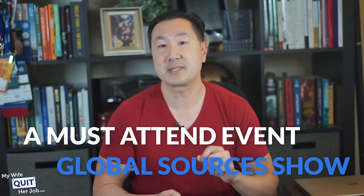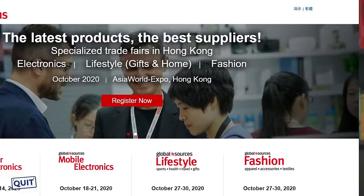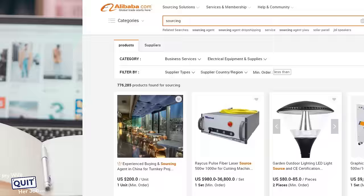Now, while the Global Sources Show is not as large as the Canton Fair, there are a few key differences that make the Global Sources a must-attend event. First off, while there is some overlap with the Canton Fair in terms of suppliers, many of the vendors that attend the Global Sources Trade Show are unique. Because Global Sources is also a search engine for Chinese vendors like Alibaba, they also have a gigantic searchable database of manufacturers that you can establish contact with prior to attending the event.